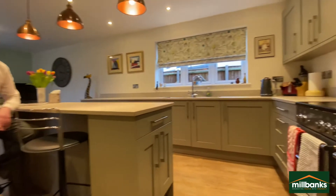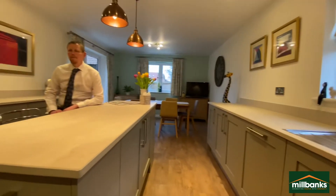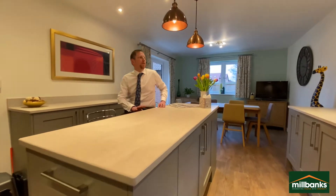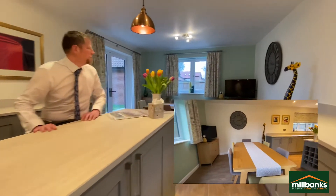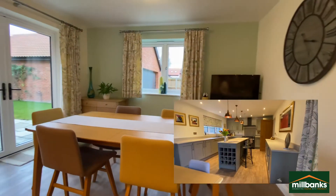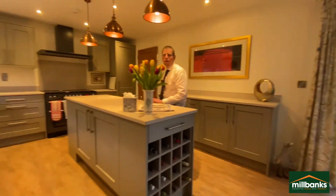We're here in the kitchen dining room — a fantastic modern kitchen with all built-in appliances, a brilliant large oven with its extractor hood above. You've got a very nice breakfast bar with space for a large dining table, patio doors leading to the garden, and a fantastic family room.